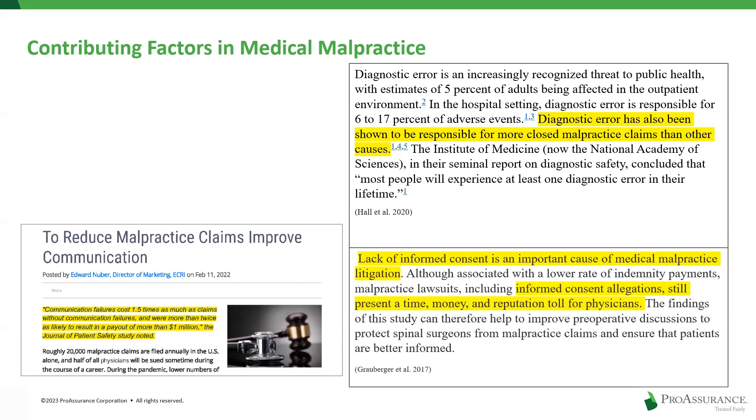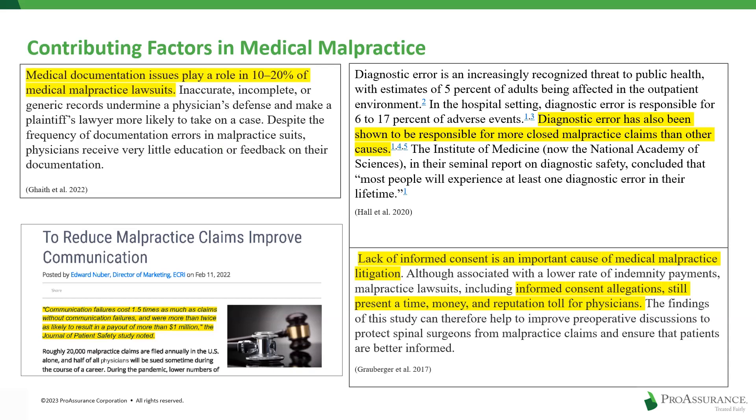We can also point to lack of adequate informed consent — an allegation that still presents a time, money, and reputation toll on medical providers. And no list of contributing factors would be complete without medical record documentation, a factor that continues to dramatically affect many claims and lawsuits that we see.